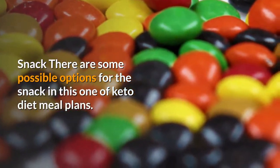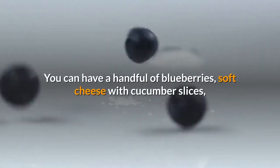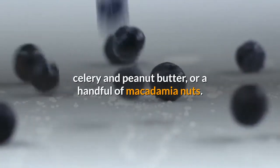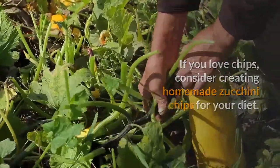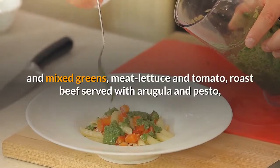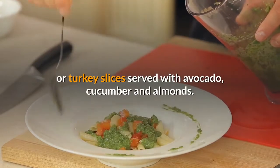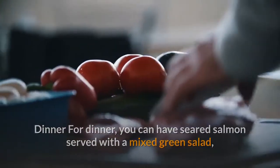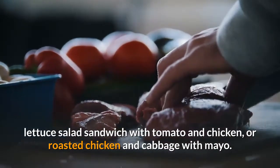For snacks, you can have a handful of blueberries, soft cheese with cucumber slices, celery and peanut butter, a handful of macadamia nuts, or homemade zucchini chips. For lunch, you can opt for chicken salad with tomatoes, artichoke hearts and mixed greens, meat lettuce and tomato, roast beef served with arugula and pesto, or turkey slices served with avocado, cucumber, and almonds. For dinner, you can have seared salmon with a mixed green salad, lamb chops with herb butter, lettuce salad sandwich with tomato and chicken, or roasted chicken and cabbage with mayo.